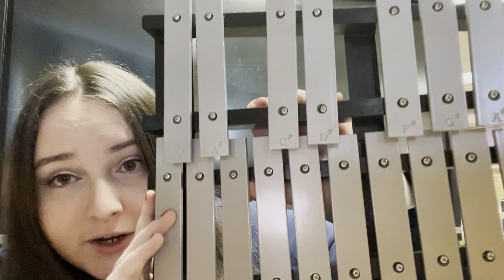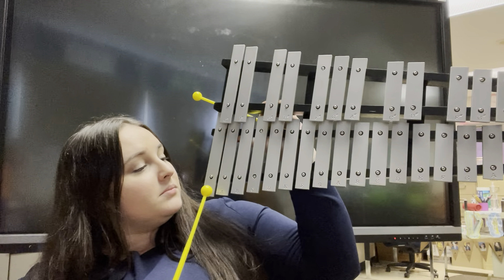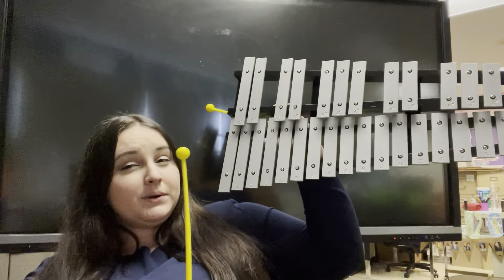If you look very closely, you can see that all of these different bars have letters on them, and some have things that look like hashtags — but they're called sharp signs. This is an instrument that you use two mallets with, kind of like drumsticks, and you strike or hit the keys. It gets smaller and smaller the further you move to the right.